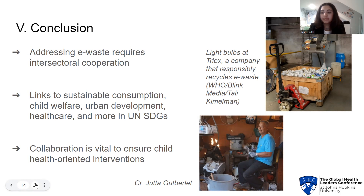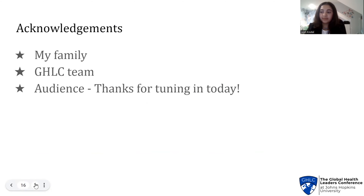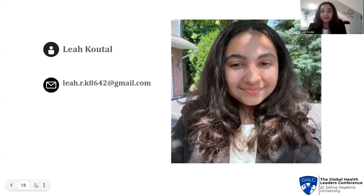To conclude my presentation, I would like to leave you with this reminder. Despite the sweeping exposure pathways, child health effects, and urgent projections, the angles we can take to tackle e-waste are just as expansive, for each of which interdisciplinary collaboration and attention in the world of global health and medicine is essential. I would like to thank my family for helping me throughout the research process, the GHLC team for organizing this conference and giving me this opportunity, and everyone in the audience for tuning in today. Thank you for listening. Please feel free to reach out to me by email if you have any questions.